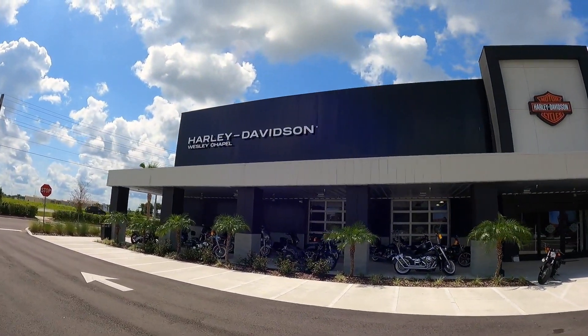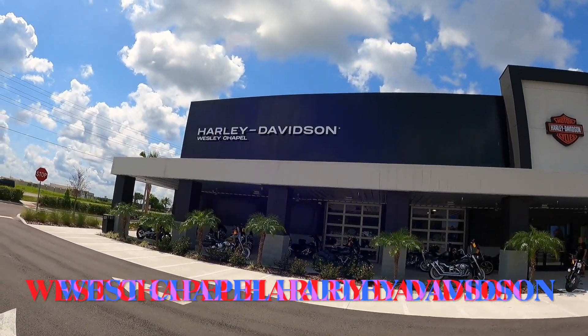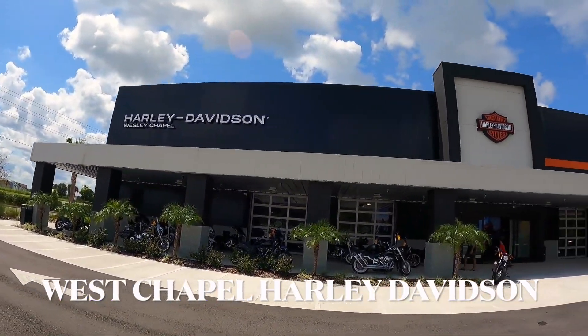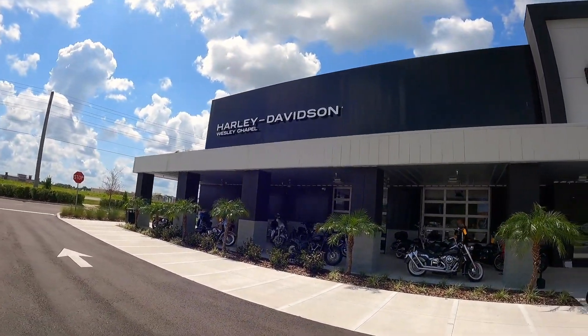Westwood Chapel Harley-Davidson — this is the new one. They relocated from Tampa; they used to be on Dale Mabry, and now they're out here at Westwood Chapel. Brand new location.